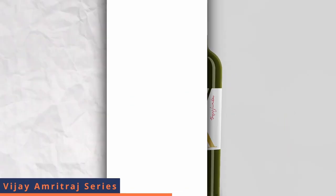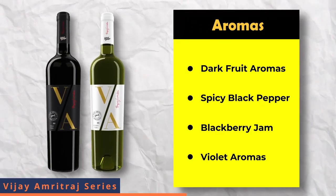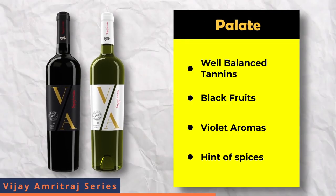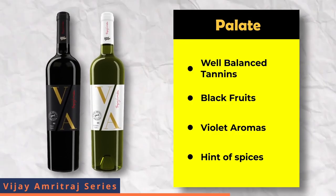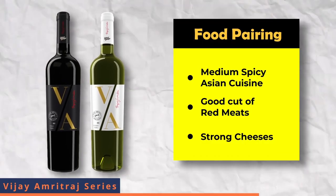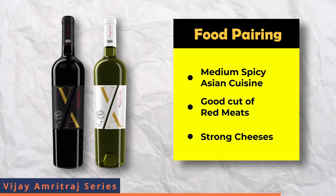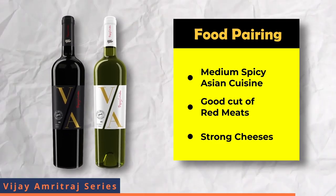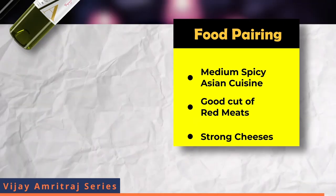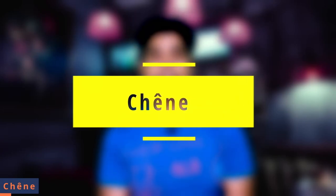The Vijay Amrit Raj Reserve Collection Red has dark fruit aromas — spicy black pepper, blackberry jam and violet. On the palate, there are well-balanced tannins, black fruits along with violet and hints of spices. It pairs well with medium spicy Asian cuisines, good cuts of red meats and strong cheeses.